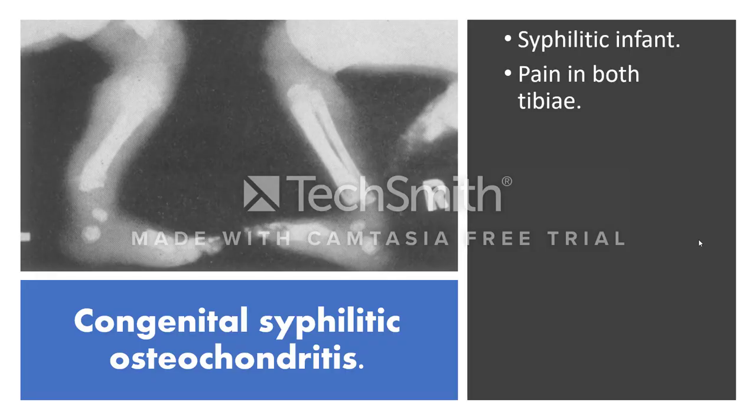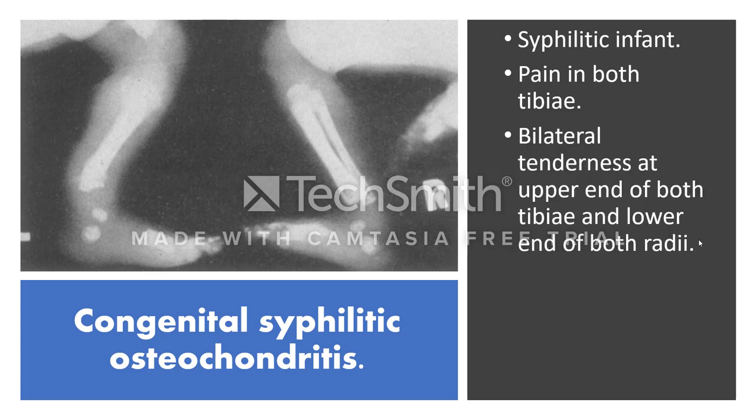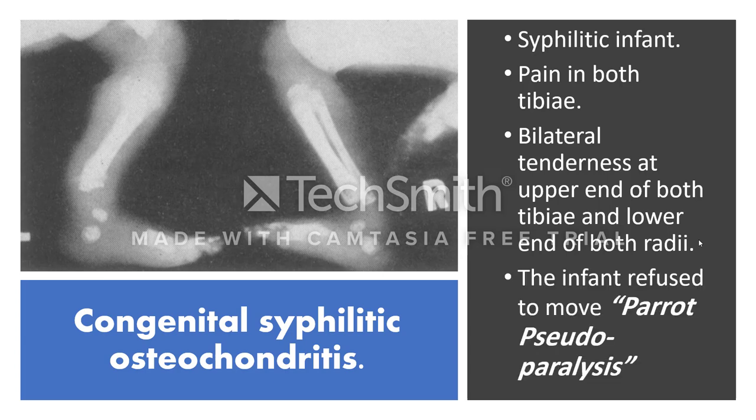Usually the syphilitic infant complains of pain and bilateral tenderness in both tibias — at the upper and lower ends of both tibias. When the infant had pain, he refused to move, and we call this Parrot pseudoparalysis.